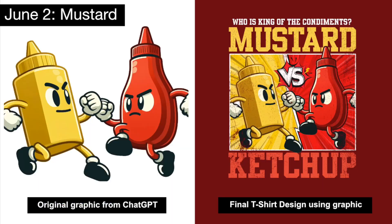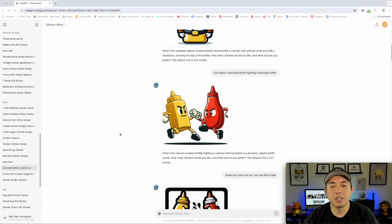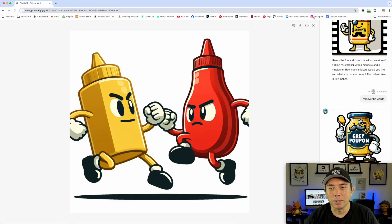The first prompt I want to share is the mustard prompt. This is what the graphic and the t-shirt ended up looking like. Here on ChatGPT I'm using Sticker Whiz. The short prompt I wrote was: 'a mustard bottle fighting a ketchup bottle.' That's all I wrote.